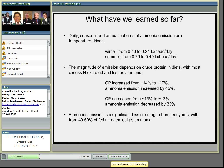Right now, I'm going to pass it to Ken Casey, who's going to talk about hydrogen sulfide emissions.